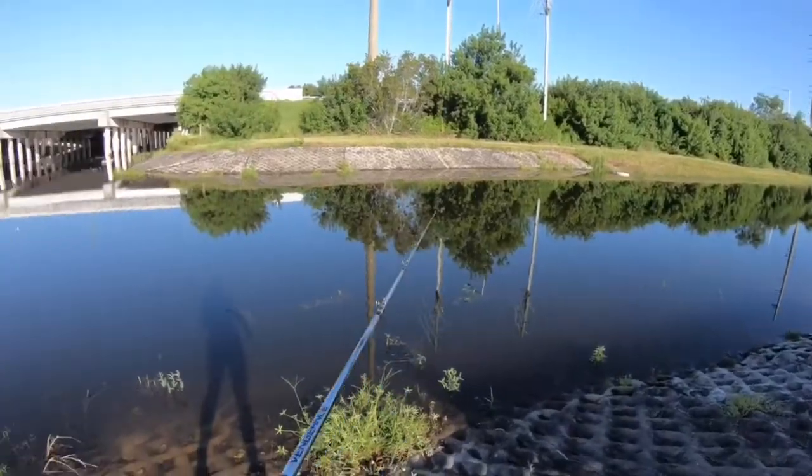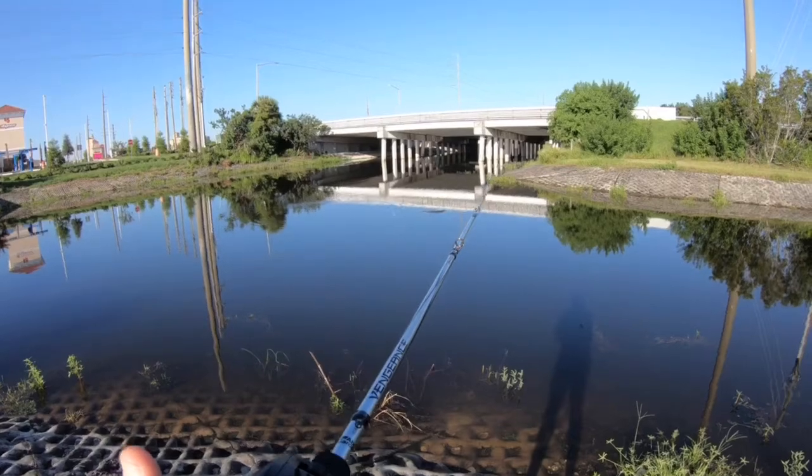Oh no — I just threw it and all the line came off the reel.